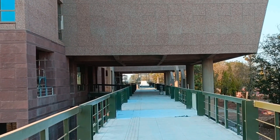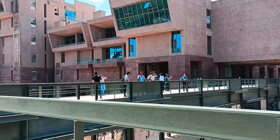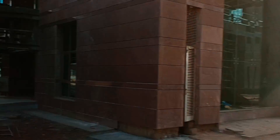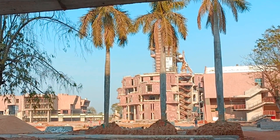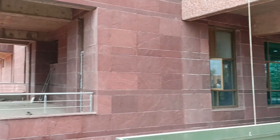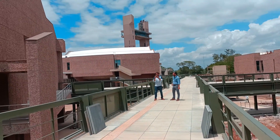All the buildings of the IIT Bilai campus are connected by the infinity corridor. This will be one of the best shooting spots in the future. Students can walk both above and below the infinity corridor. The tiled walls inside feature Chhattisgarh culture.